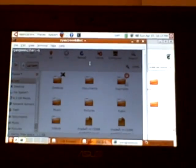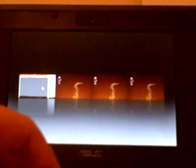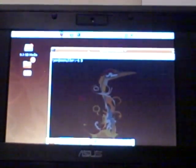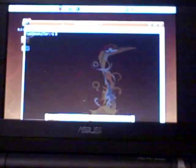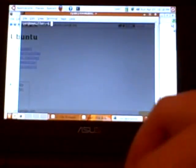Transparencies and everything — wobbly windows going on here. Just a quick video showing off my little EPC running Hardy Heron with Compiz running right out of the box.